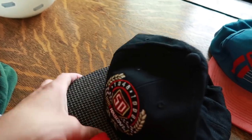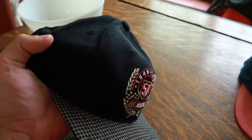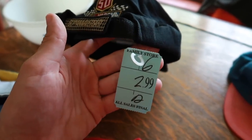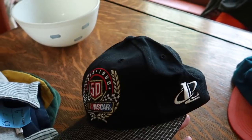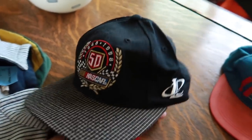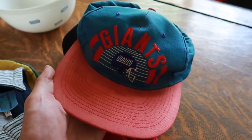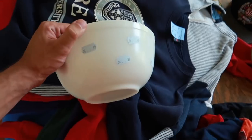Picked up two hats. One thing about hats is some stores don't consider them clothing — they consider them accessories and they're not on sale. But today they were. This is $1.50 for a NASCAR hat made by Logo Athletic, and then we have a vintage Giants hat that was 50 cents.